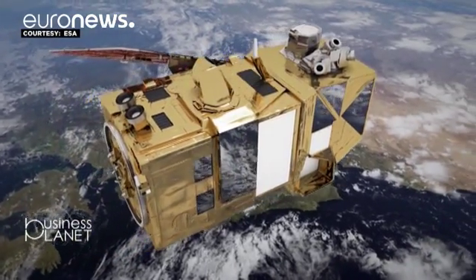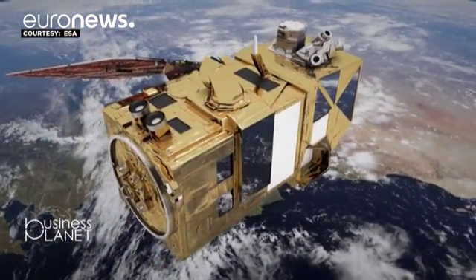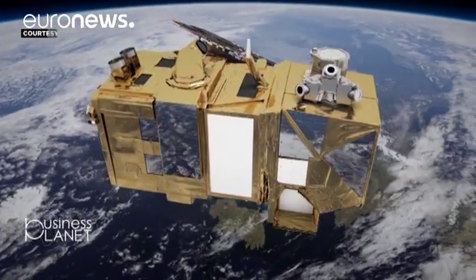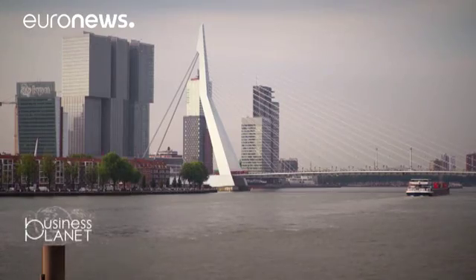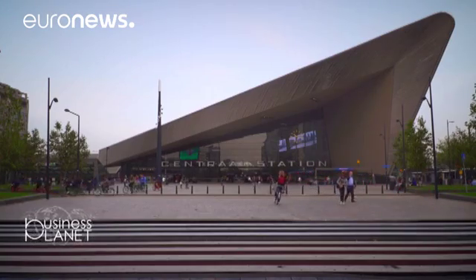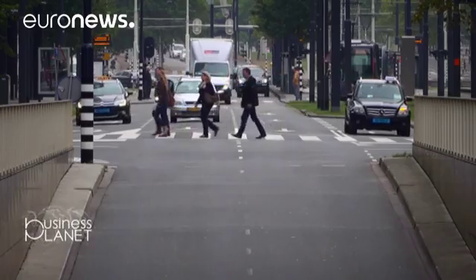The European Space Agency's Copernicus Earth observation satellites are having a real impact on businesses. It's estimated they've been able to generate up to 15,000 jobs per year, and main backer, the European Commission, wants to further strengthen this economic booster.